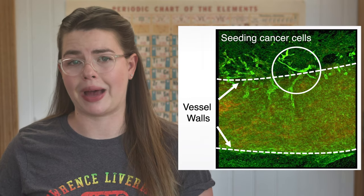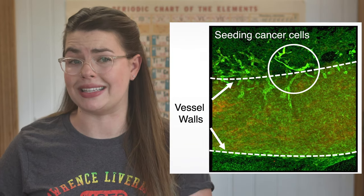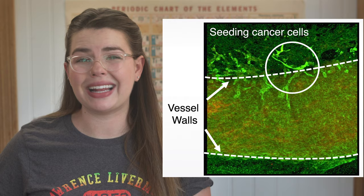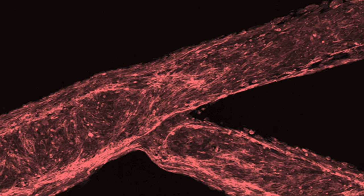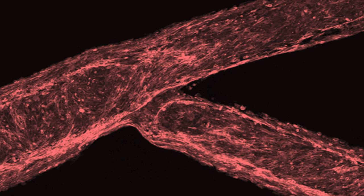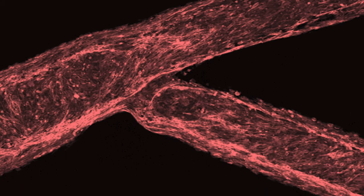From here, the cancer cells pass through that blood vessel wall into the tissue, where they grow kind of like a seed in soil, usually in areas like forks in those blood vessels. While we have figured out a lot about how some of this process works, we still actually know very little about especially how physics plays into it.